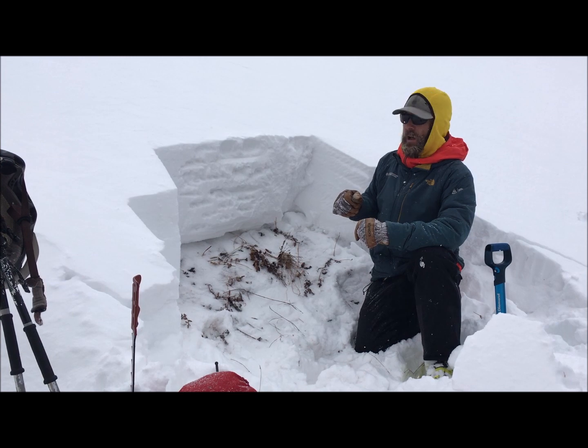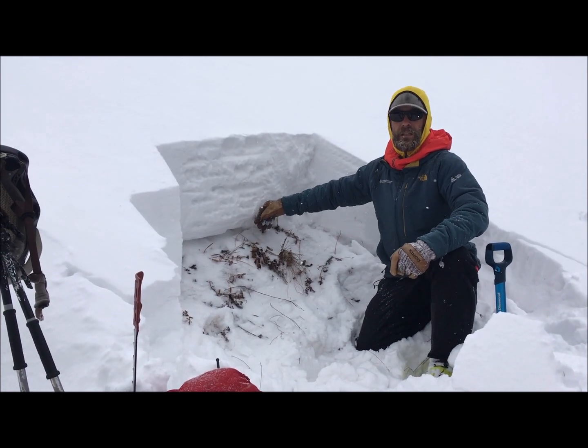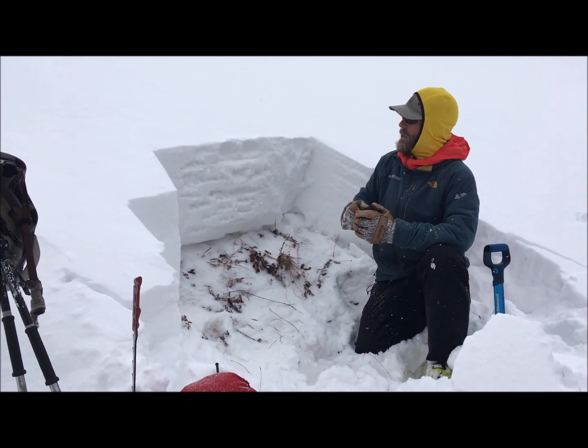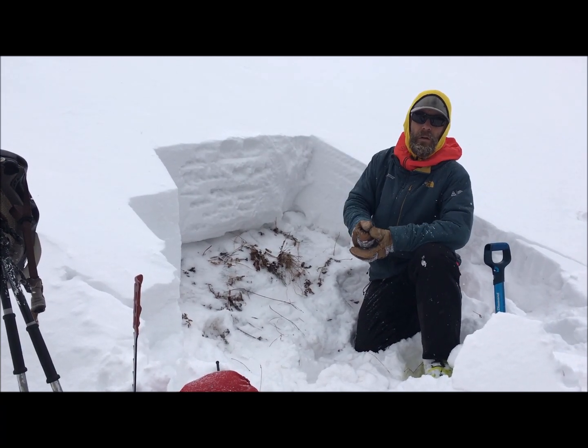Thinking out to bigger slopes — if we find places where this combination exists, steeper terrain, bigger terrain — these are the types of slopes and snowpack structures we want to avoid, especially as we start to build more of a slab with snow and wind in the next 24 hours.